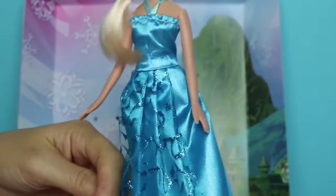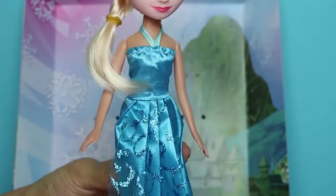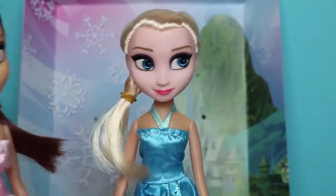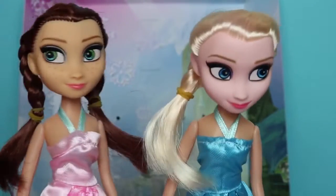I wish I had a dress like this. Okay, Elsa, do a twirl and show us. Okay, let's bring them together now. Oh, don't they look so cute.